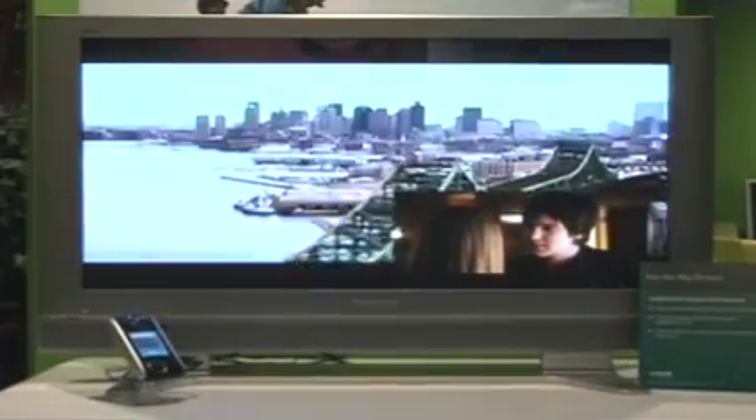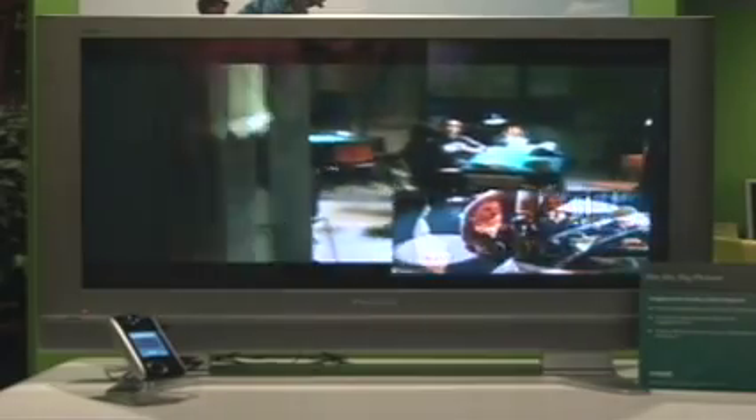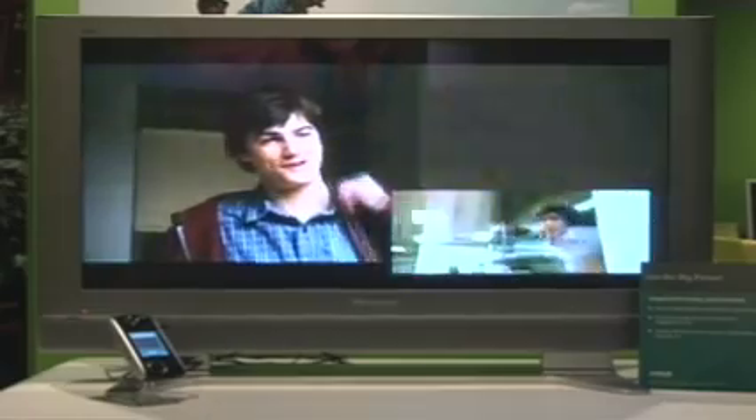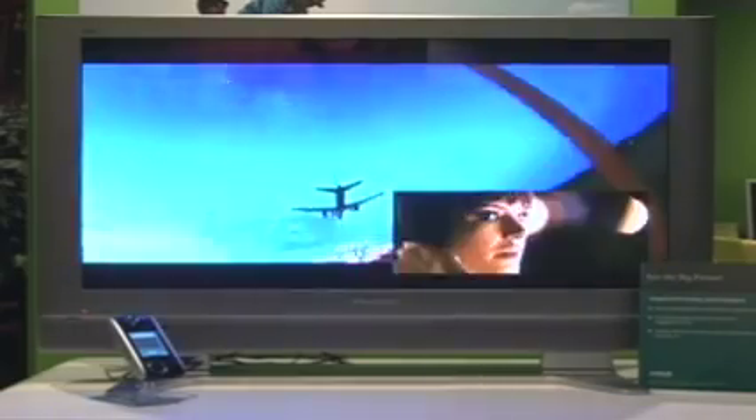This demonstration shows AMD handheld technology running on one of their Magion products, connected to TV output, displaying two DVD-quality video streams played simultaneously to show the complex scenarios that can run on their products.